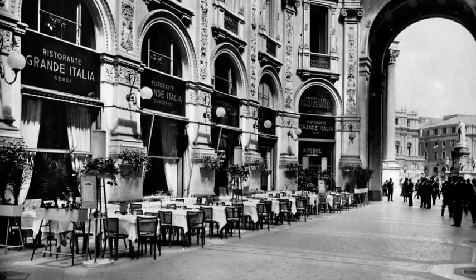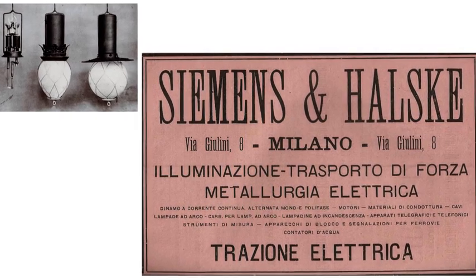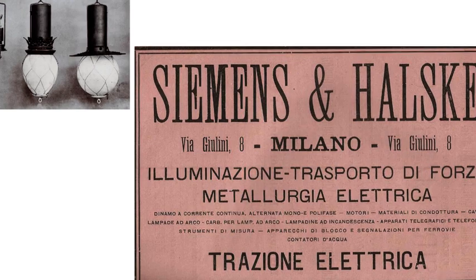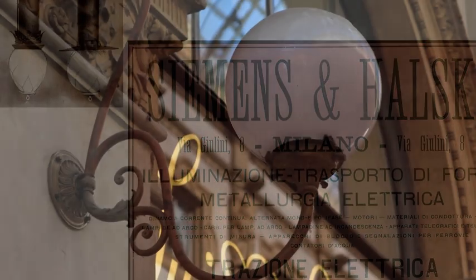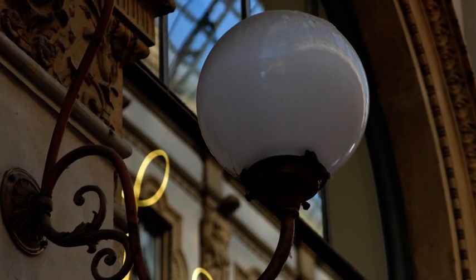The Gambrinus was also famous because on August 21st, 1880, it was the first bar of Milan to be lit by electricity, thanks to four lamps supplied by the German companies Siemens and Halske. That was three years before electrical lighting spread to the rest of the city.